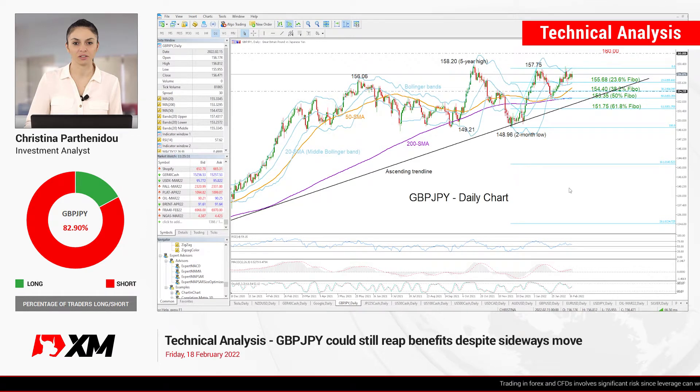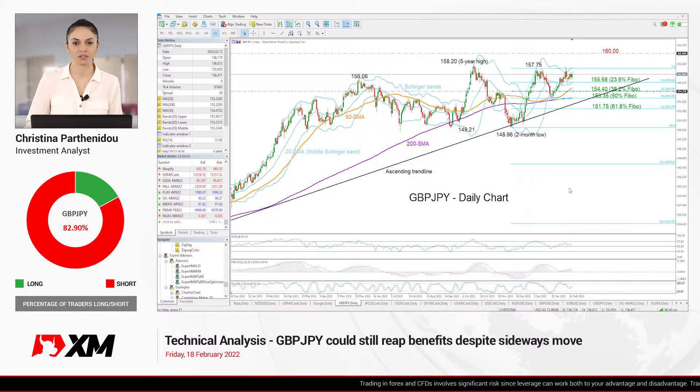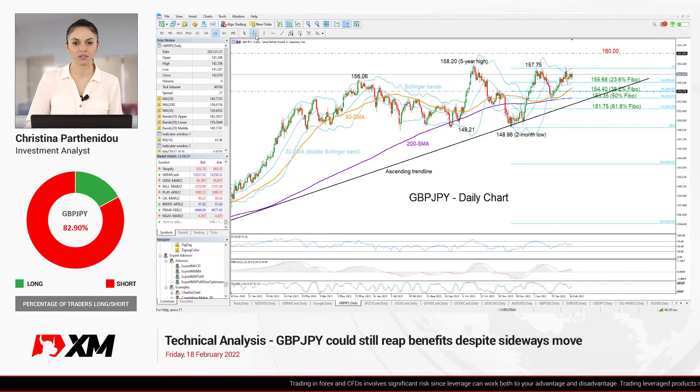Good morning and happy Friday, everyone. It's February 18th. I'm Christina Barthani, investment analyst, taking a look at the British pound versus the Japanese yen.